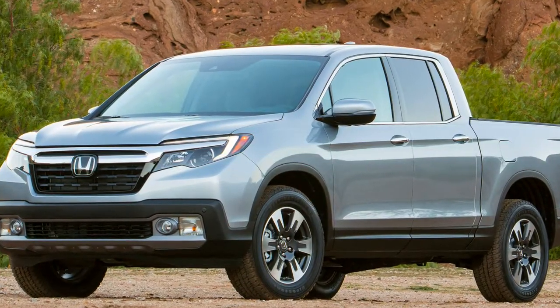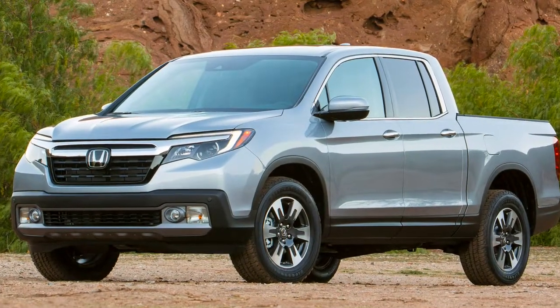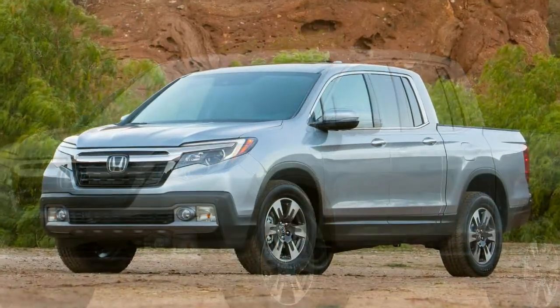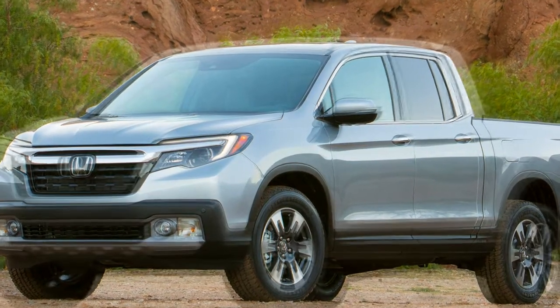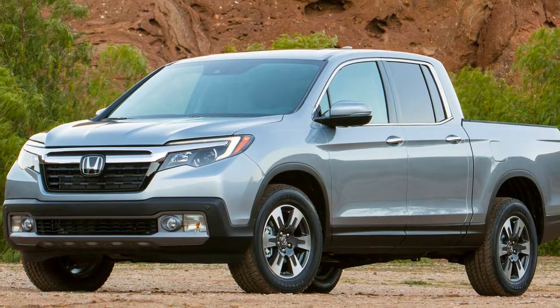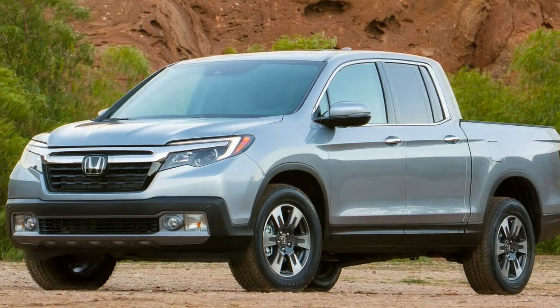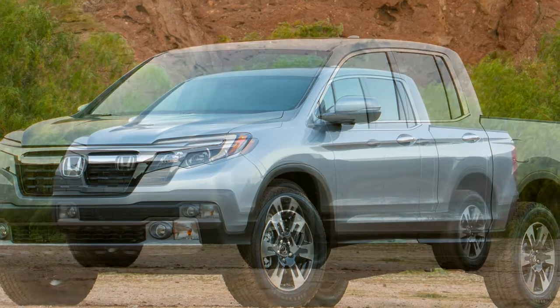If you hold prejudices that dictate what a truck's nationality should be — this one's built in Alabama, by the way — or how it should be made, or what it should look like, untruck yourself. Give the Ridgeline a look. You just might find it's as fun, capable, and practical as I did.